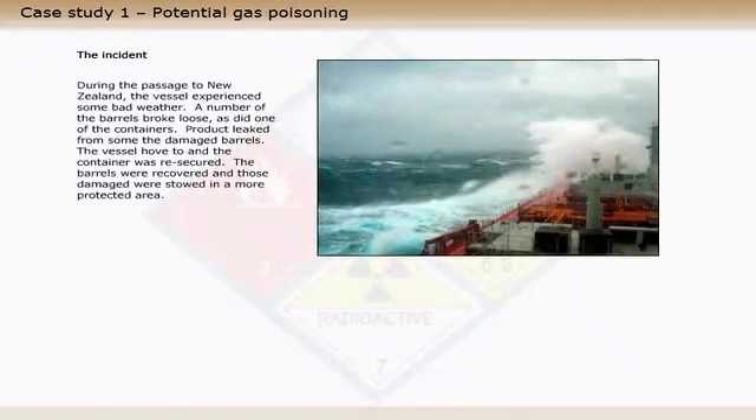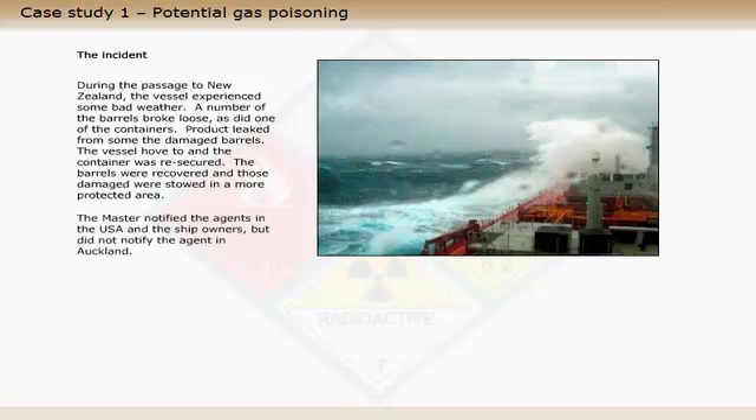During the passage to New Zealand, the vessel experienced some bad weather. A number of the barrels broke loose, as did one of the containers. Product leaked from some of the damaged barrels. The vessel hove to and the container was re-secured. The barrels were recovered and those damaged were stowed in a more protected area.